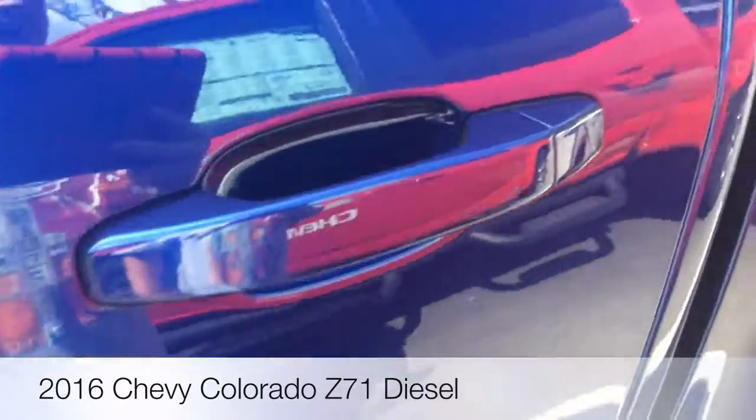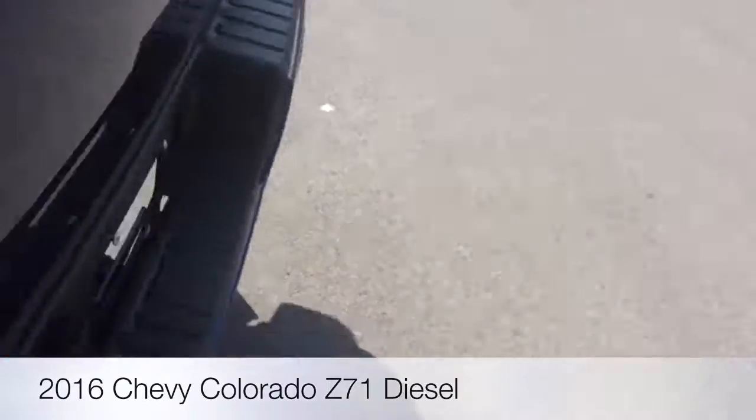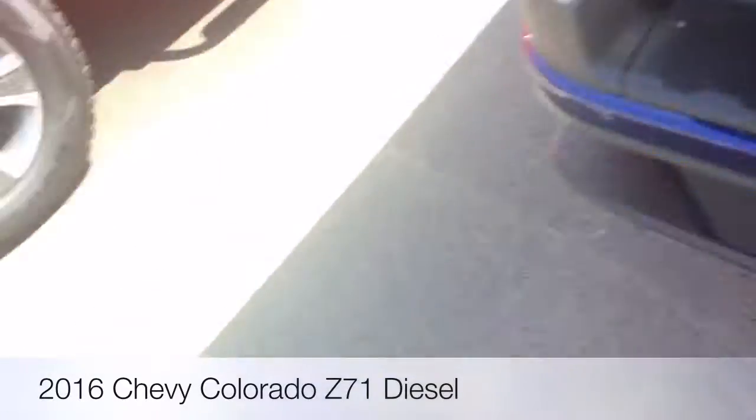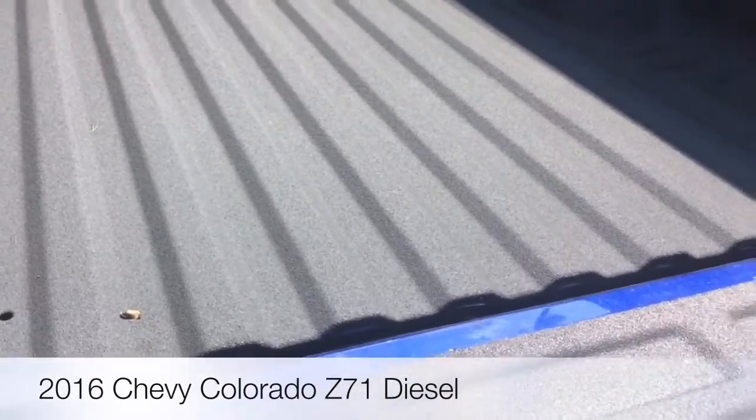As you can see, I think it is a double cab. Let's show you inside the bed — soft opening tailgate. This says factory-installed spray-in bed liner.